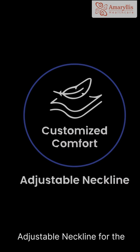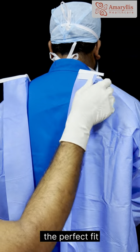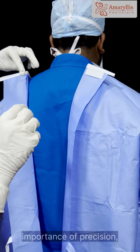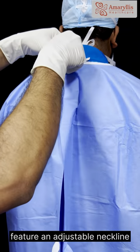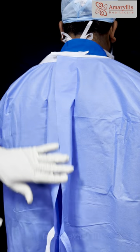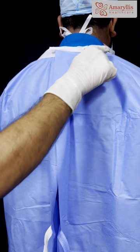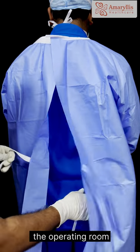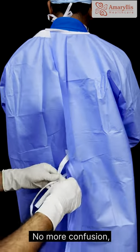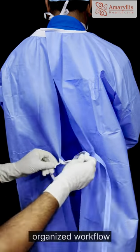Adjustable neckline for the perfect fit. We understand the importance of precision, which is why our gowns feature an adjustable neckline for an exact fit. Colour-coded ties bring clarity in the chaos of the operating room — no more confusion, just efficient and organised workflow.